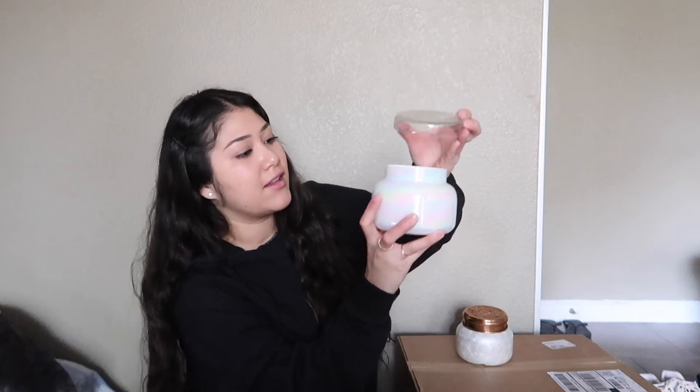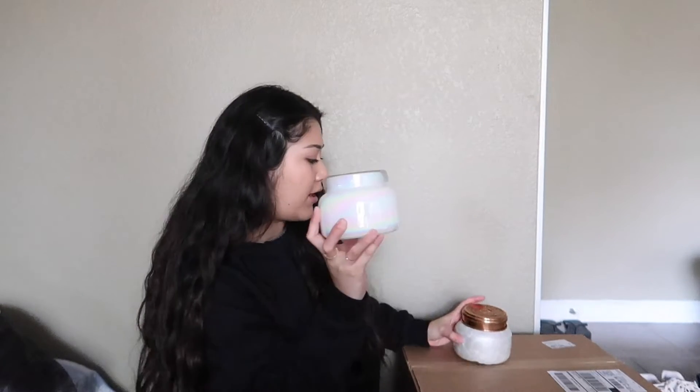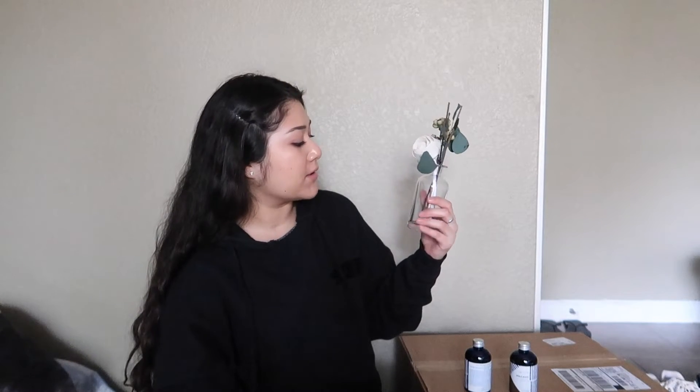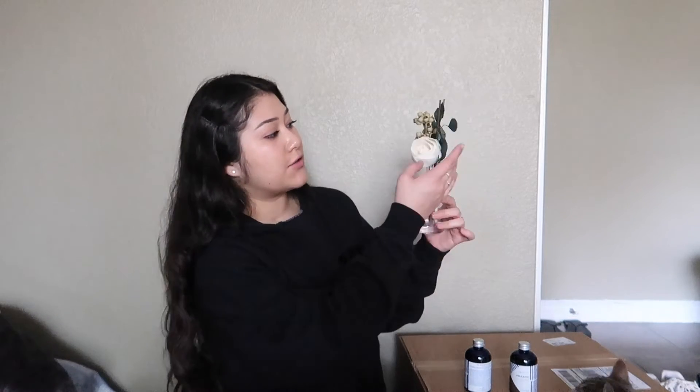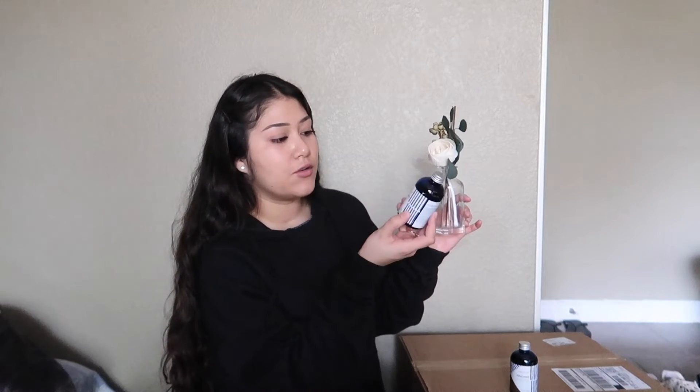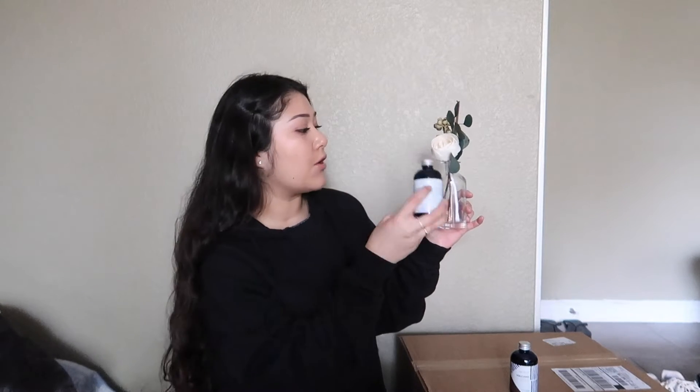That's much better. This one I am going to keep — I just like that way better than the other lid. So I'm going to switch them: I'm going to burn this one and not burn this one. This is a reed diffuser and it's so pretty. It's going to look so cute sitting on top of my bathtub area.